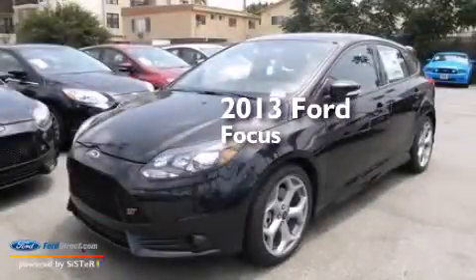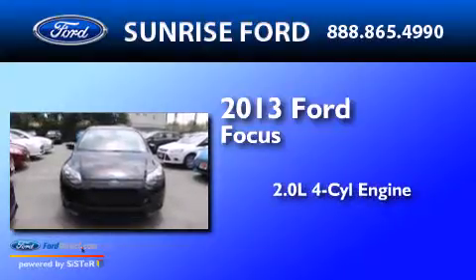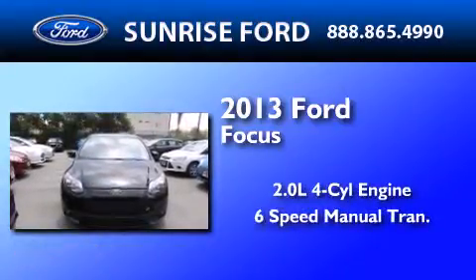This is a brand new 2013 Ford Focus. It has a 2.0-liter four-cylinder engine and a six-speed manual transmission.